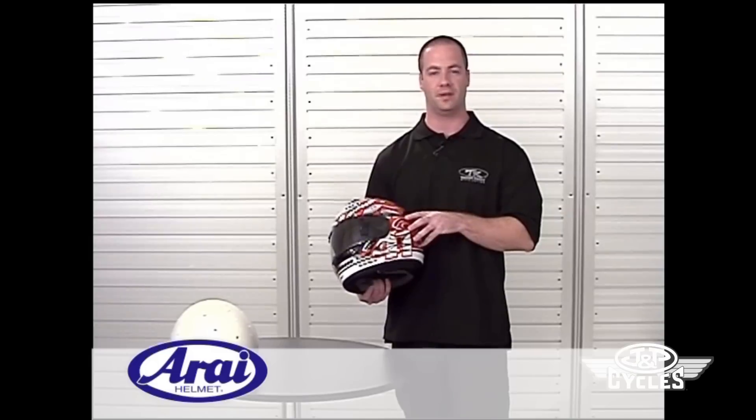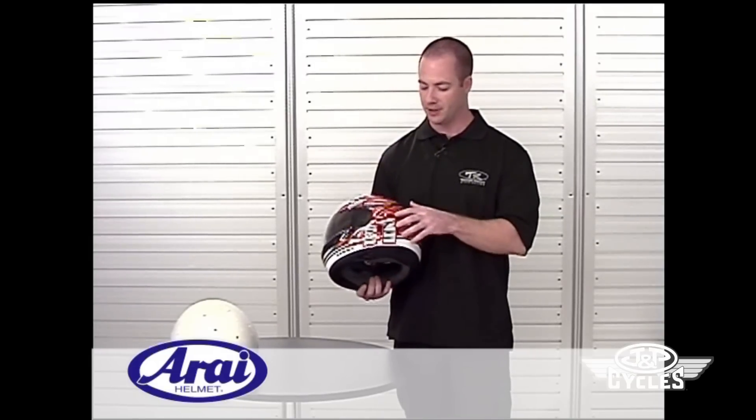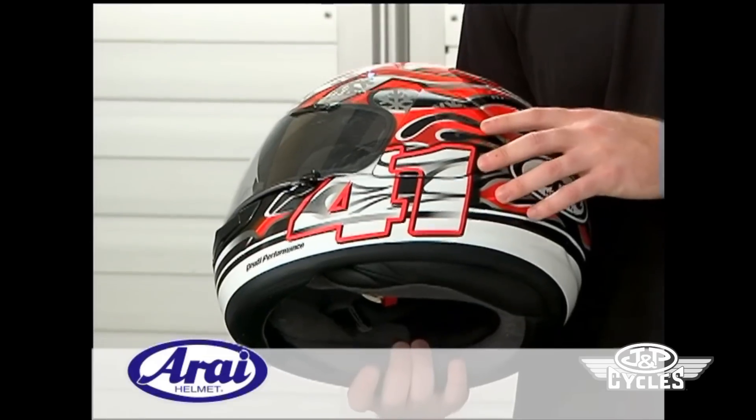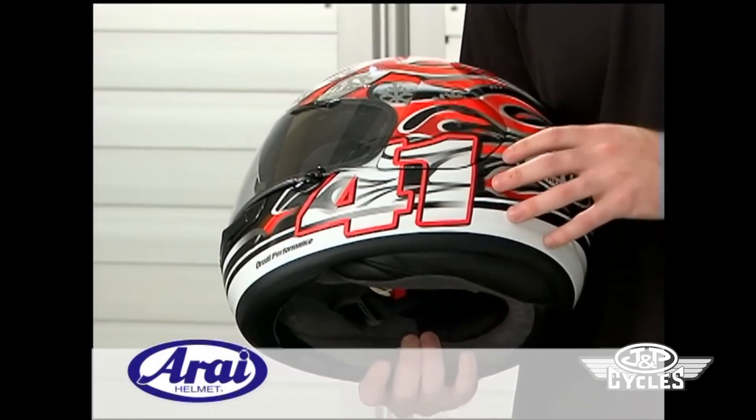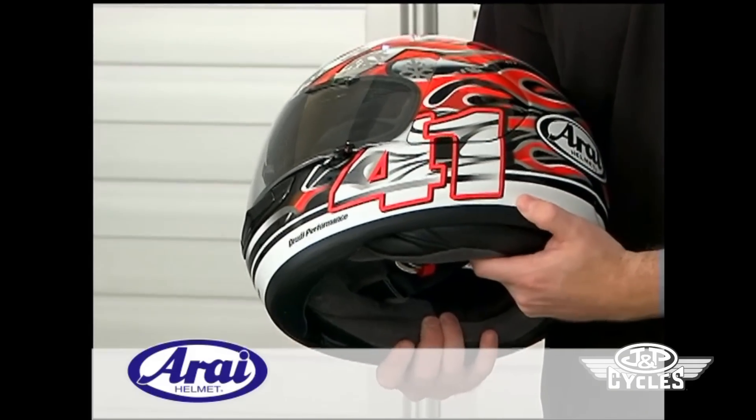The Arrive Vector has the intermediate oval fit, which has the best general fit for the majority of head shapes. It has the CLC or complex laminate construction, which is very low weight and has excellent center of gravity for perfect balance. It also has the hyper ridge on the bottom, which adds strength to the bottom of the shell.